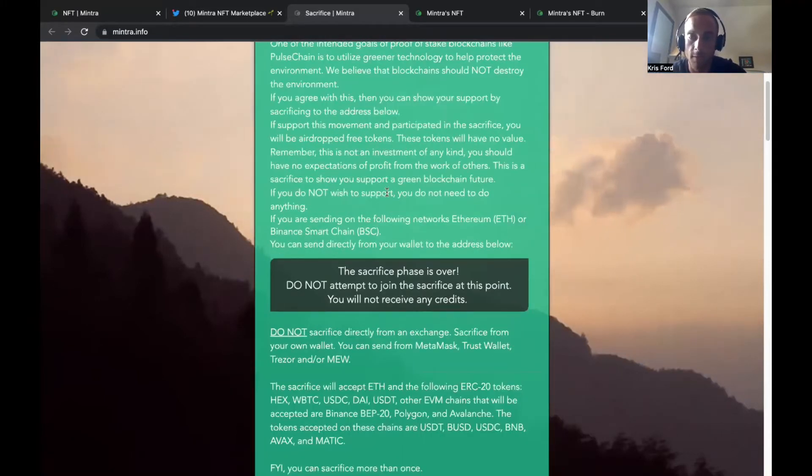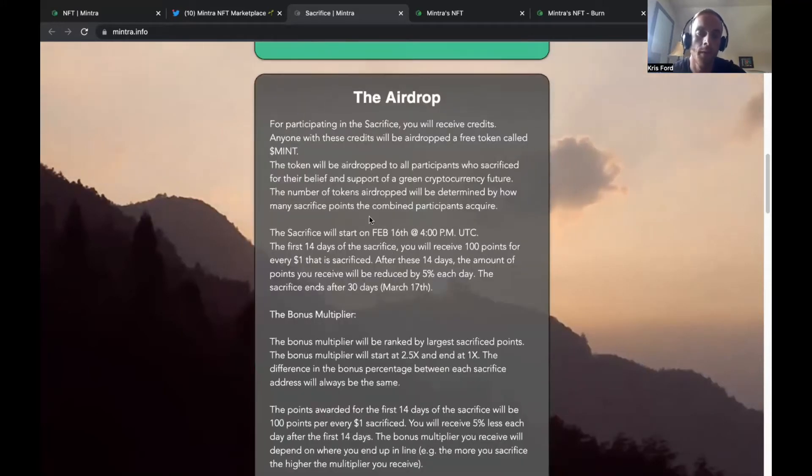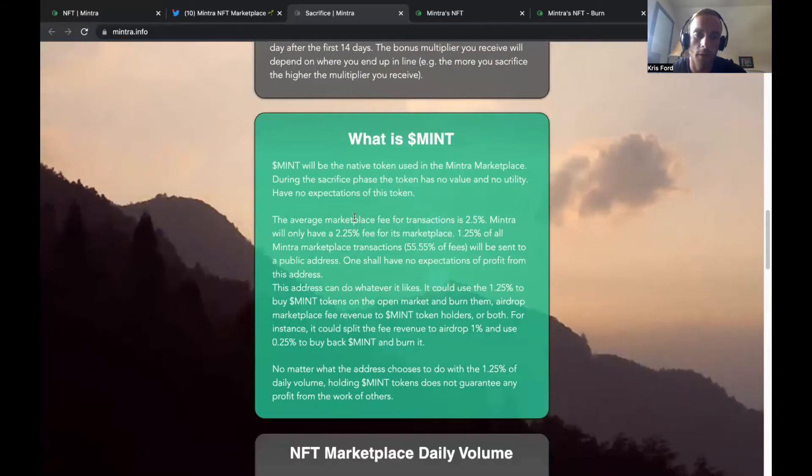For those of you who didn't get into the sacrifice phase, you can still get into this project at launch. We're going to talk a little bit about some strategy on how you should get into this project. Keep in mind I'm not a financial advisor — this video is for education and entertainment purposes only.